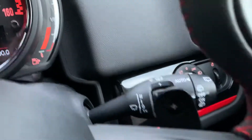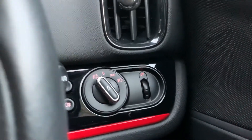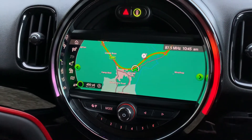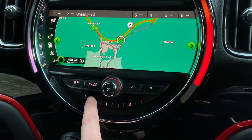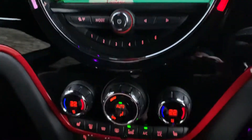Over here you've got auto wipers and auto lights as well. Nice big satellite navigation screen — sat nav, Bluetooth, and DAB radio on there as well. There's a favorite button underneath, so if you're calling somebody a lot or places you go frequently, you can store those on your favorite buttons.